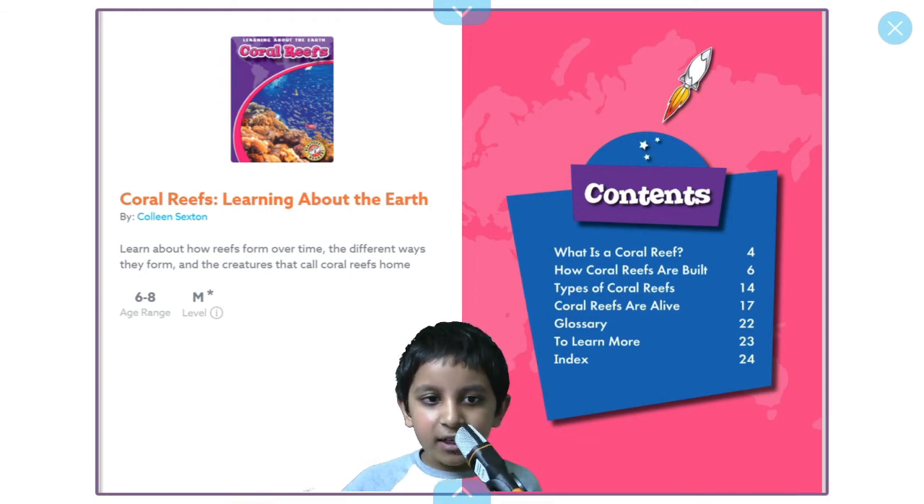Hi everyone, today I'm going to be reading a book called Coral Reefs, Learning About the Earth.